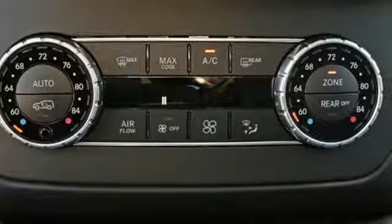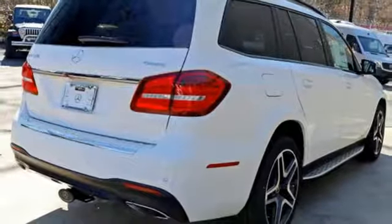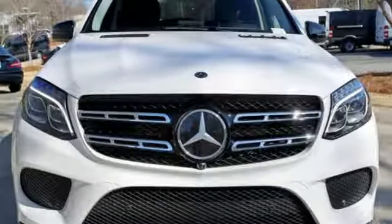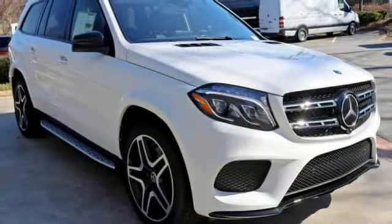Dignified performance from the bi-turbo engine, 9G-tronic automatic transmission with shift paddles and 4MATIC all-wheel drive is supported by the safety of crosswind assist, attention assist and trailer stability assist.